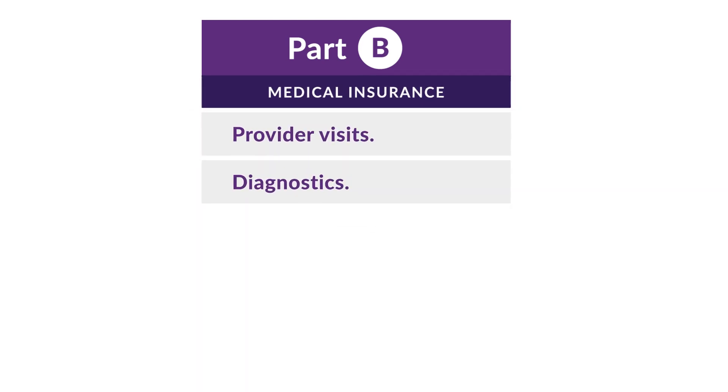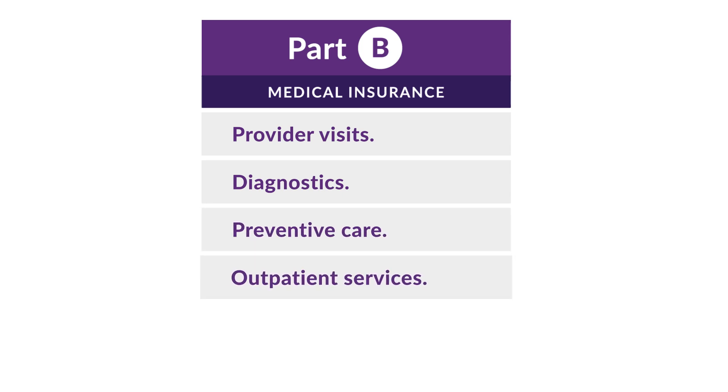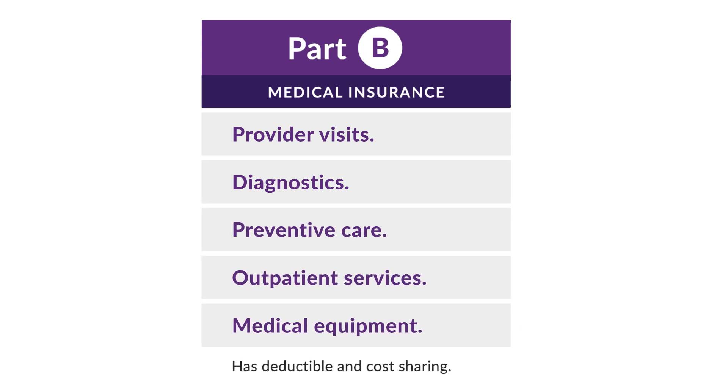Part B includes medical insurance, which covers everything from provider visits and diagnostics, to preventive care, outpatient services, medical equipment, and even some drugs.